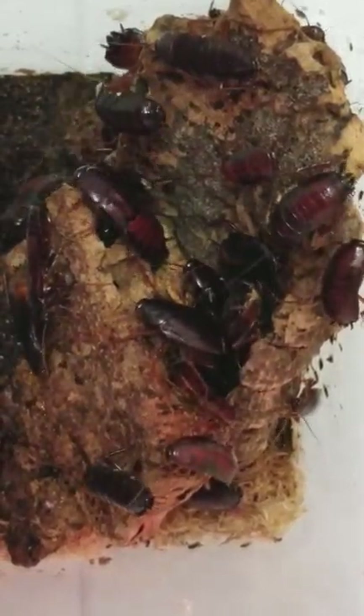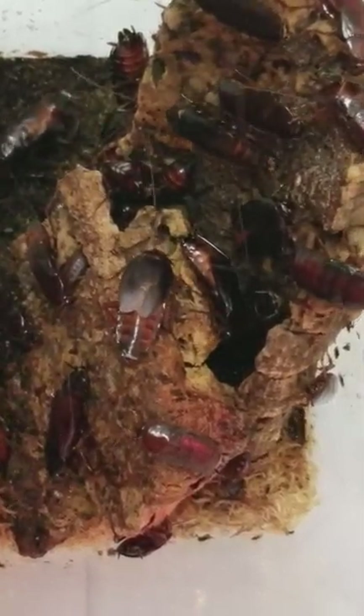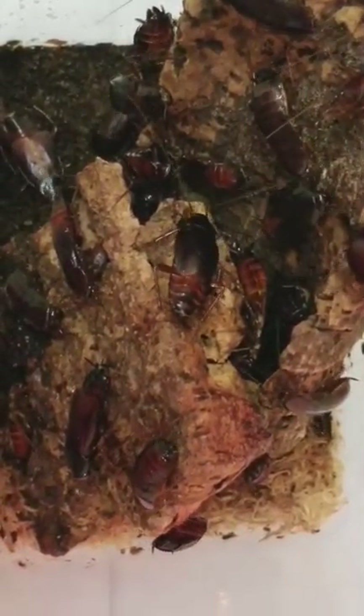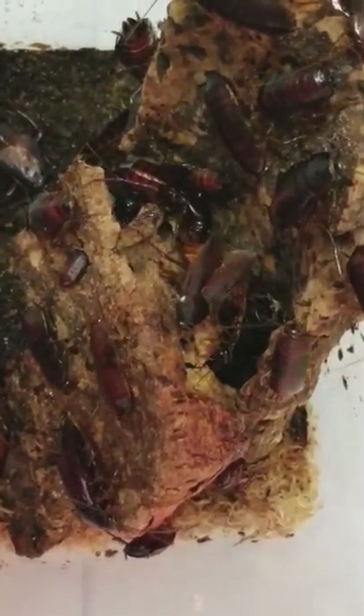Doesn't seem to be anybody successful yet, but they certainly are trying. There's another male trying it again — to no avail. Trying it again. Does have a female's attention this time, so we'll see what happens.